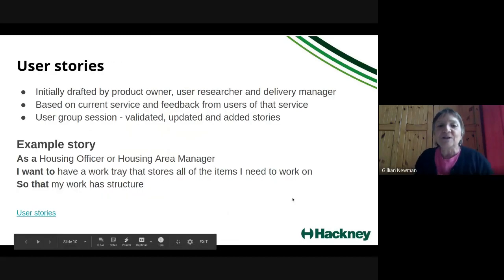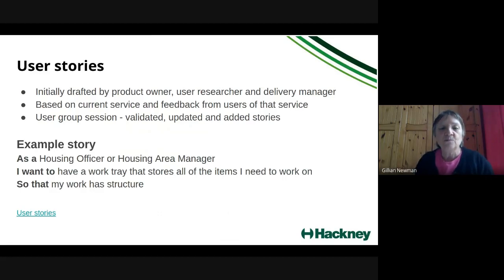On user stories: we initially drafted them — the product owner Lorraine, myself, and David, possibly with a developer too — based on the current service and the feedback we'd received. We then took those to a user group session, went through them, validated them with users, updated them, and added some new stories. The user stories follow the standard format, for example: 'As a housing officer or area housing manager, I want to have a work tray that stores all the items I need to work on so that my work has structure.'